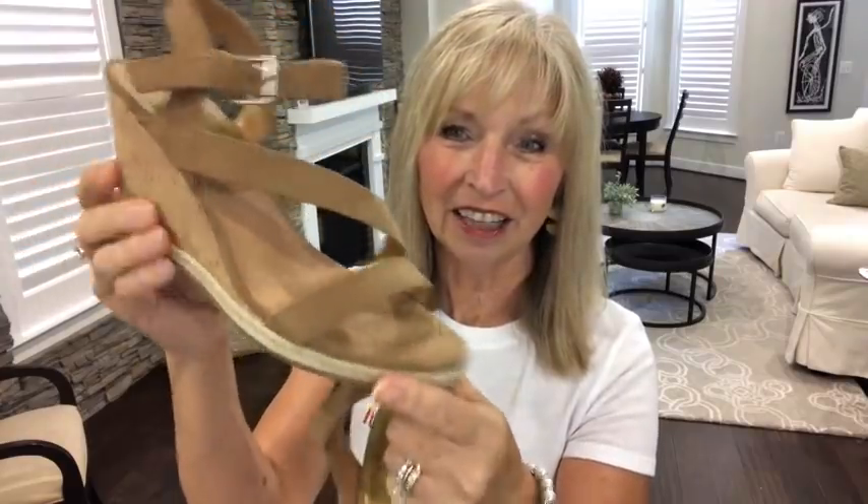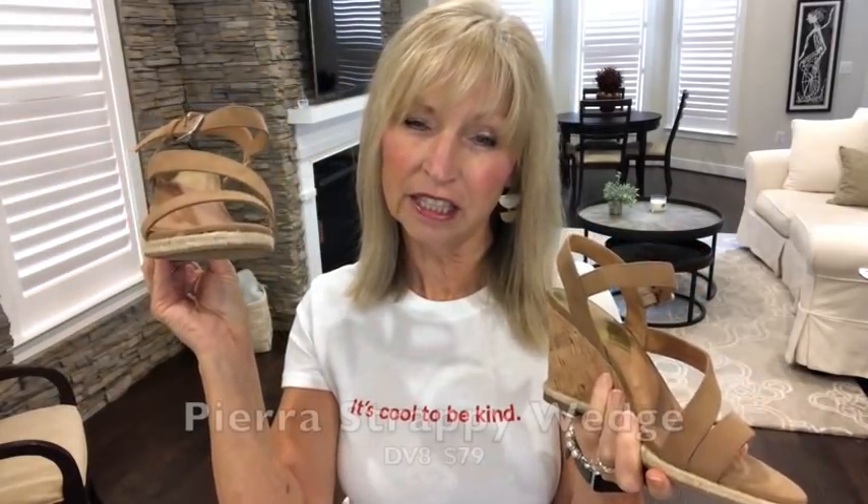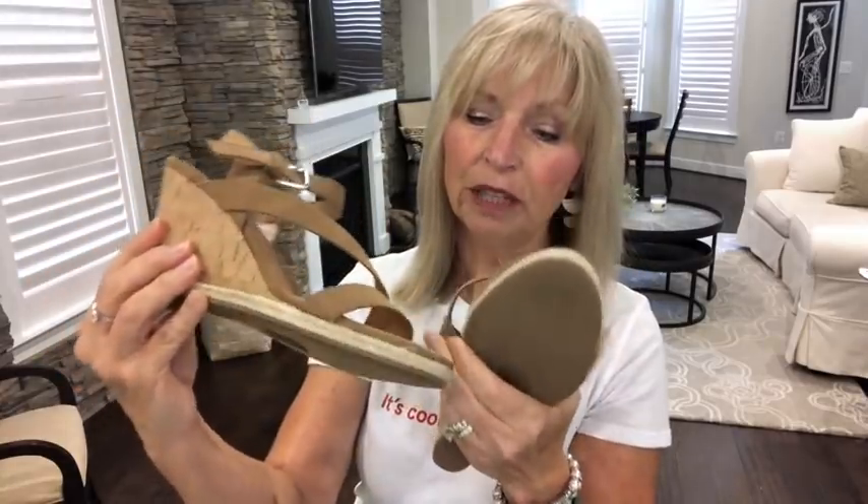I got a pair of shoes. My daughter was here last week and I showed them to her — she said they were really cute, so these are going to be keepers. Look how cute these are! I love them. I haven't worn them yet but I have tried them on. They are $79 and they're called the DV8 Pira strappy wedge — it's like a taupey color.